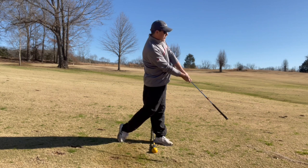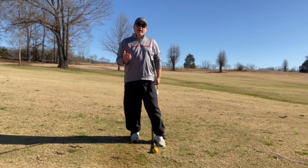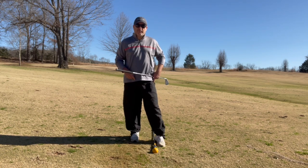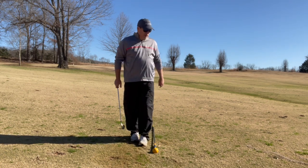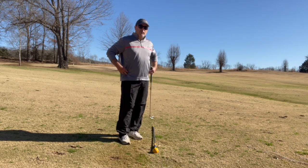They teach them to clear their hips, rotate, hold on to the face and rotate and hit it like that. Well, that does work. And you're going to have to do that if you have a forward ball position. The reason why I like channel lock is it solves a lot of that problem with your pelvis.